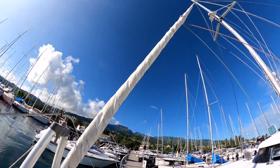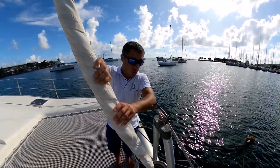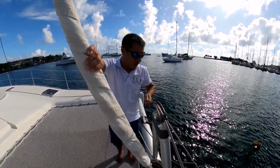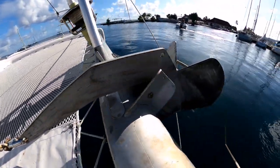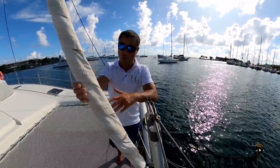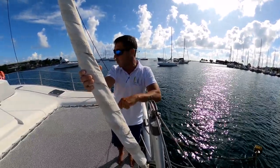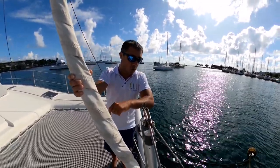The sails have been checked, the cables from the standing rigging are all new, the chain and anchor are in good condition, the windlass has been checked, and the cables from the windlass have been changed as well. Lots of new equipment or equipment that's been checked and is ready to go.